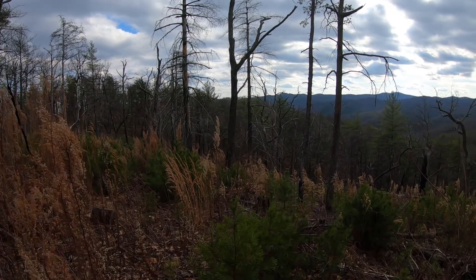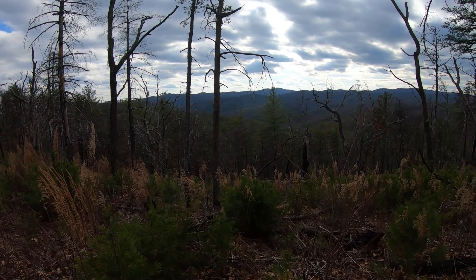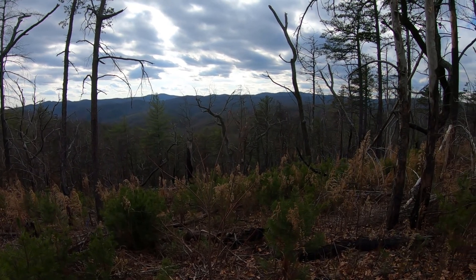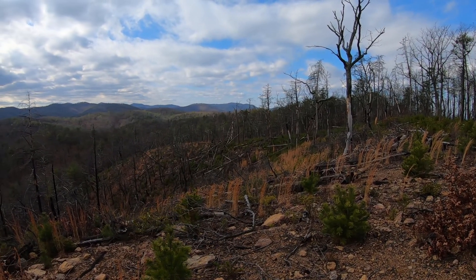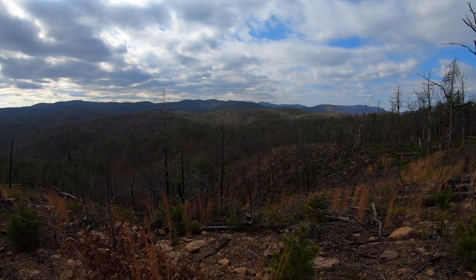Finished up Horse Ridge Trail. Now we're on Sawtooth Trail. Lots of pretty sweet views out here. This is probably the clearest view of the trip so far. Really beautiful.